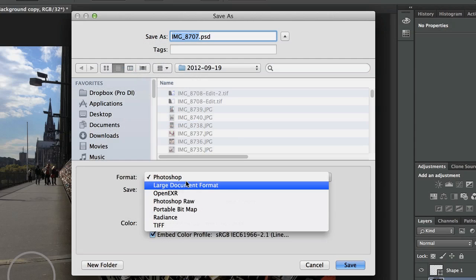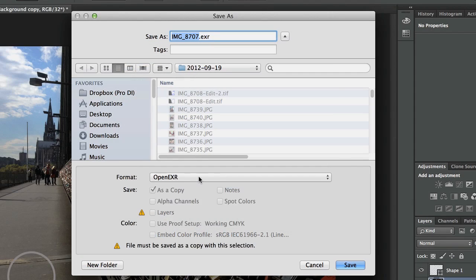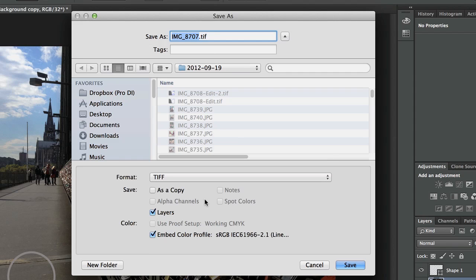The only difference between PSD and large document PSB is — think of B as big. For really large files, PSB is the one you want to use. It still supports everything and it's still associated with Photoshop. File formats like OpenEXR are great if all you're doing is HDR, but they don't support layers. TIFF is fantastic if you're handing off to a non-Adobe application, but keep in mind it's not going to be as deeply integrated with Photoshop or other Adobe apps — it's a great file format, really handy, but not as deeply integrated as PSD.